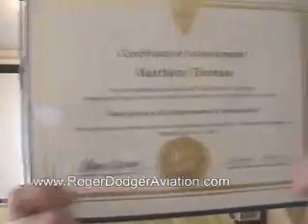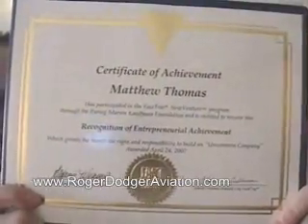School is out! I graduated. I'm now an official Kauffman Foundation Fast Tracker. This was an entrepreneurial training course that I've been taking for the past two and a half months. A lot of work, but it's a lot of good information, too. So I'm happy to have that behind me and put these things into use for our little Roger Dodger Aviation Company.